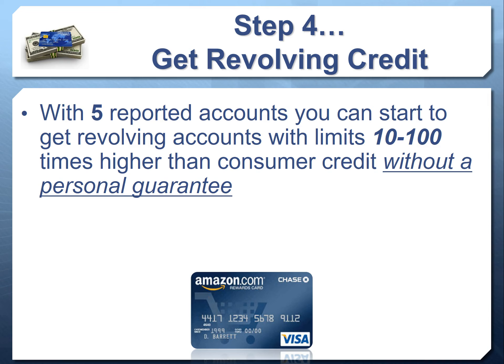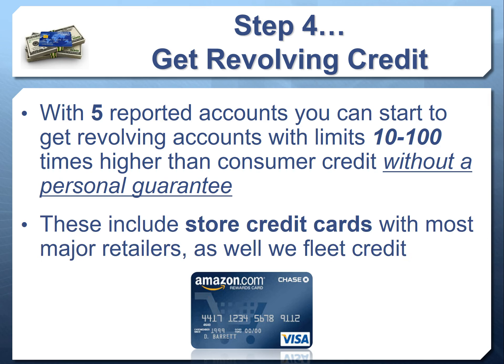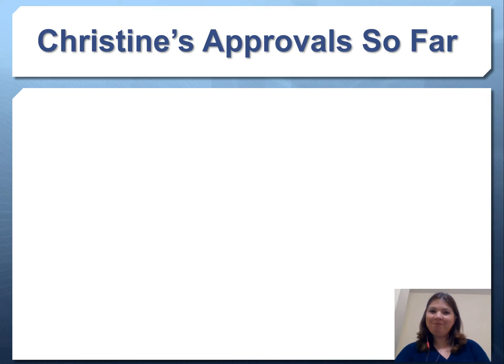Once you have five accounts reporting, you can start to get revolving store credit cards with limits 10 to 100 times higher than consumer credit cards. It's very common to see limits of $2,000, $4,000, $5,000, $10,000 within just 60 days of starting to build business credit. Within six months, you'll often surpass $30,000 or $40,000 — those are individual credit card limits with no personal guarantee. These include store credit cards with most major retailers, and fleet credit for fuel and vehicle repairs and maintenance.